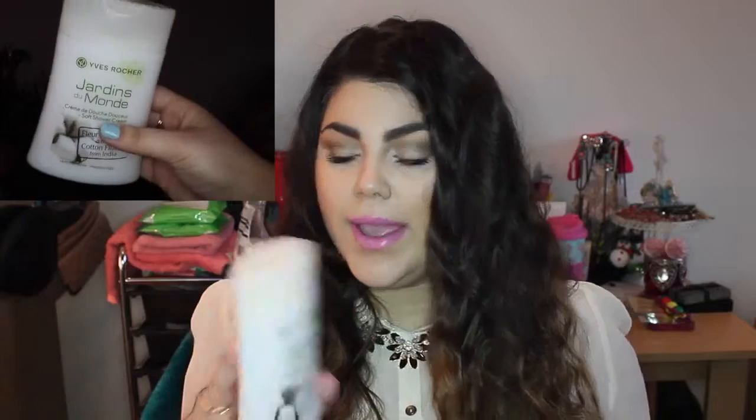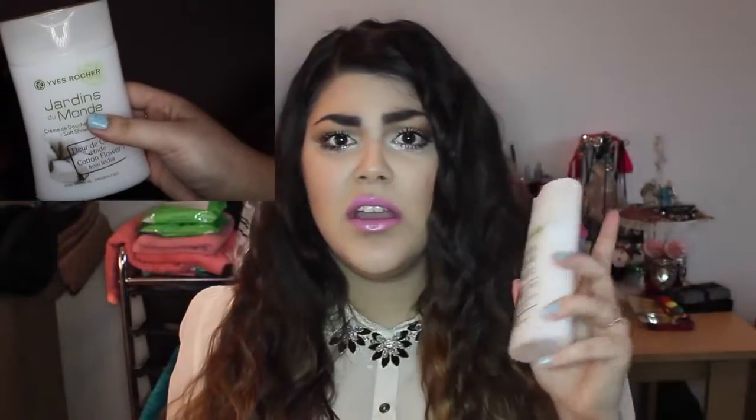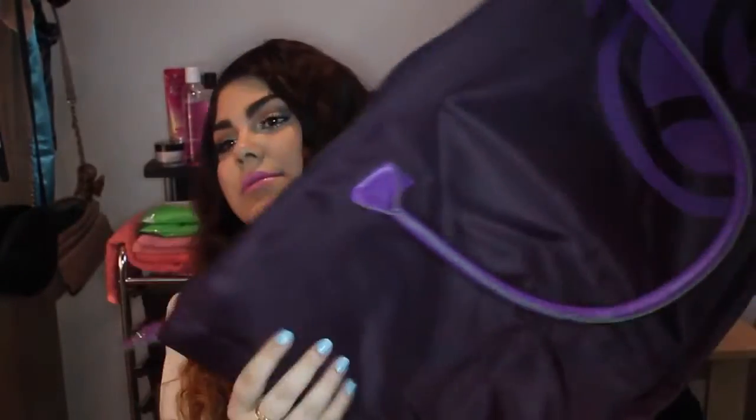The next thing I ordered is this shower cream with cotton flower — it's paraben free, only about three pounds, smells amazing, and it was buy one get one free. My order was over 50 pounds so I got free delivery, which is great. They also sent me a gift — this pretty watch, which my mom likes too, so I might give it to her. They also sent me this really huge bag, great for trips or the beach.